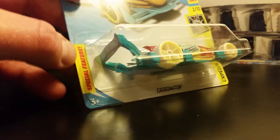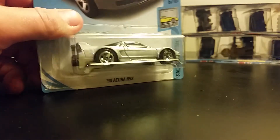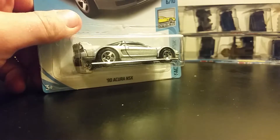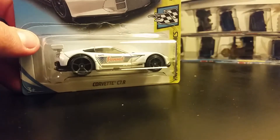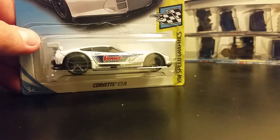Oh, I love this one — this one is the Carbonator. It's got a special feature on the side. We also got an Acura NSX, which is really hard for me to find — glad it's in this assortment. And we got our Corvette C7R with Summit Racing on it — that's a very good one, definitely like that one.